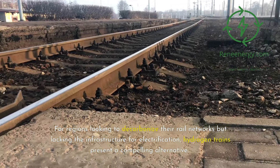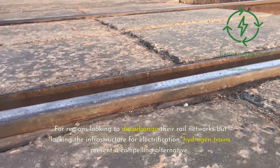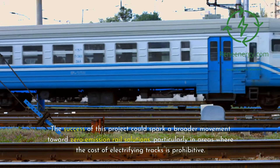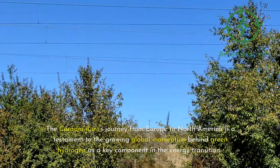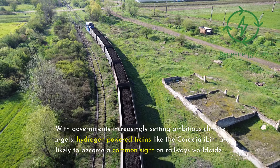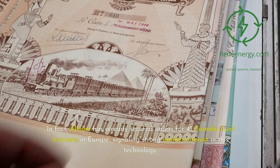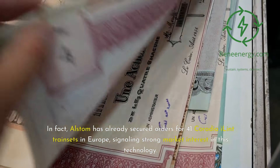For regions looking to decarbonize their rail networks but lacking the infrastructure for electrification, hydrogen trains present a compelling alternative. The success of this project could spark a broader movement toward zero-emission rail solutions, particularly in areas where the cost of electrifying tracks is prohibitive. The Coradia iLint's journey from Europe to North America reflects growing global momentum behind green hydrogen. Alstom has already secured orders for 41 Coradia iLint trainsets in Europe, signaling strong market interest.